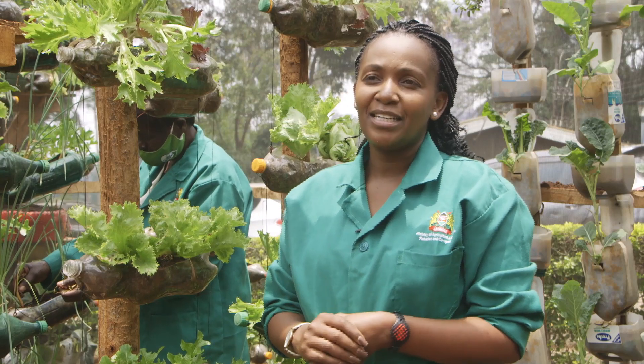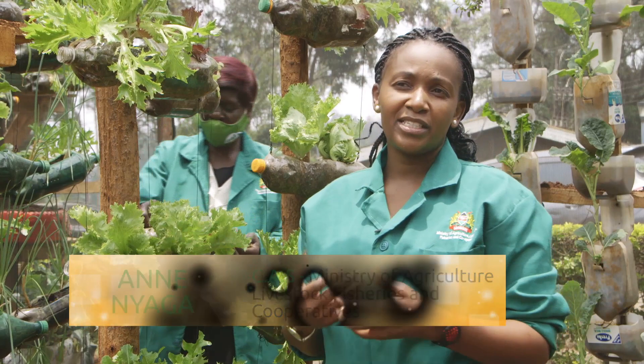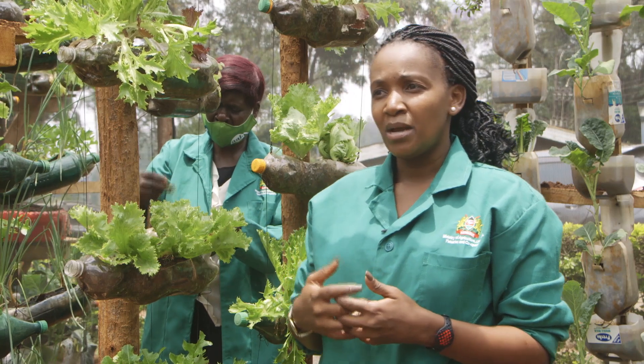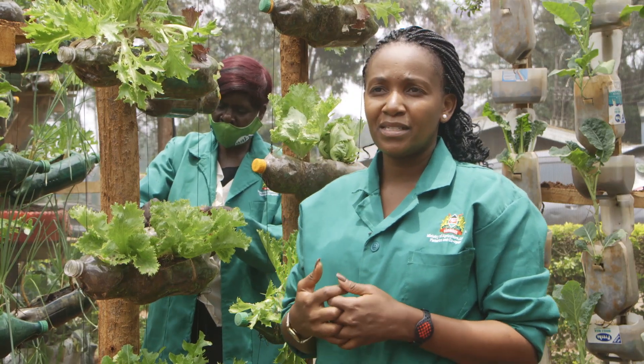We are here today at the Ministry of Agriculture Kilimo House, where we have the model kitchen garden demonstration site. Here we have set up all the technologies that households are able to adapt to, to give them not only knowledge but also step-by-step guidance on how to set up these gardens.